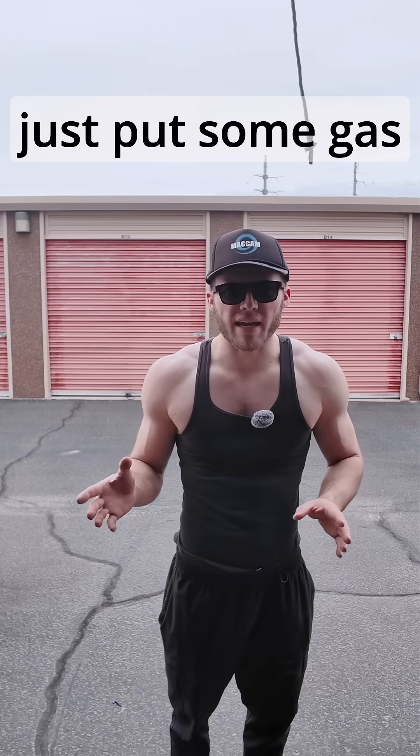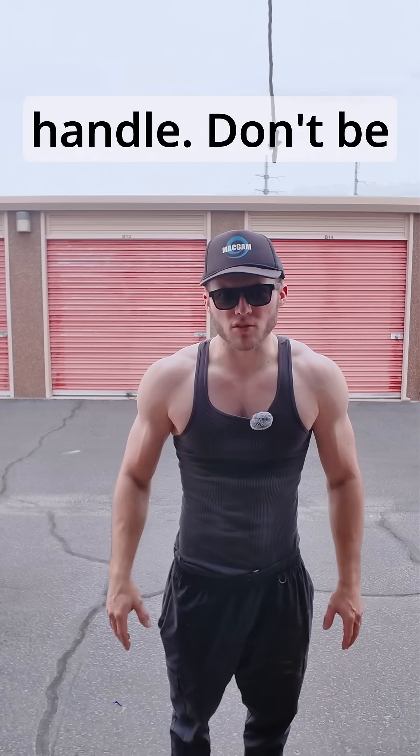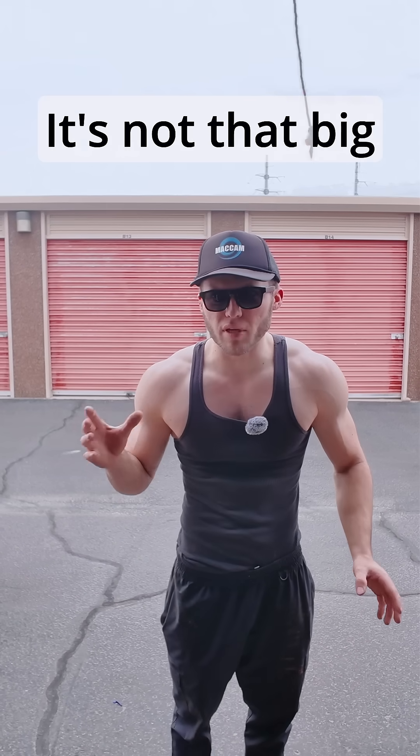So the bottom line is just put some gas in it — whatever gas you got, whatever your wallet can handle. Don't be coming after someone for putting in 91 instead of 87. It's not that big of a deal.